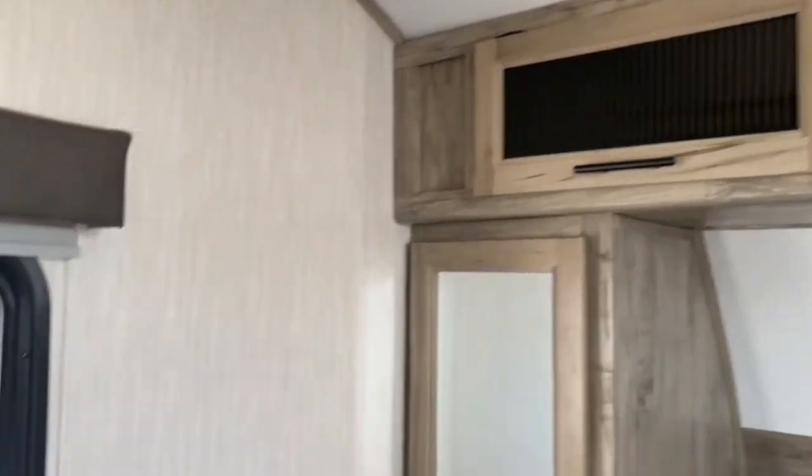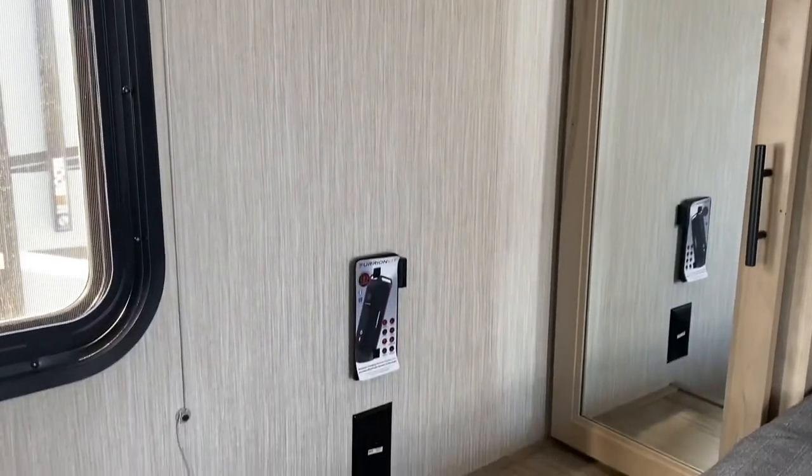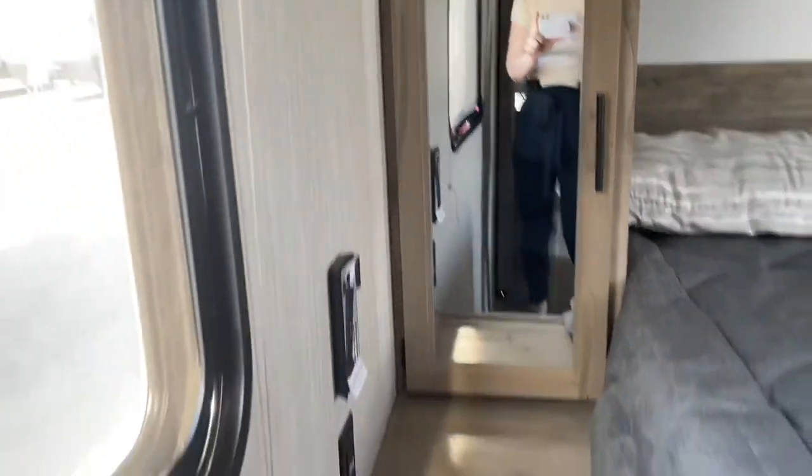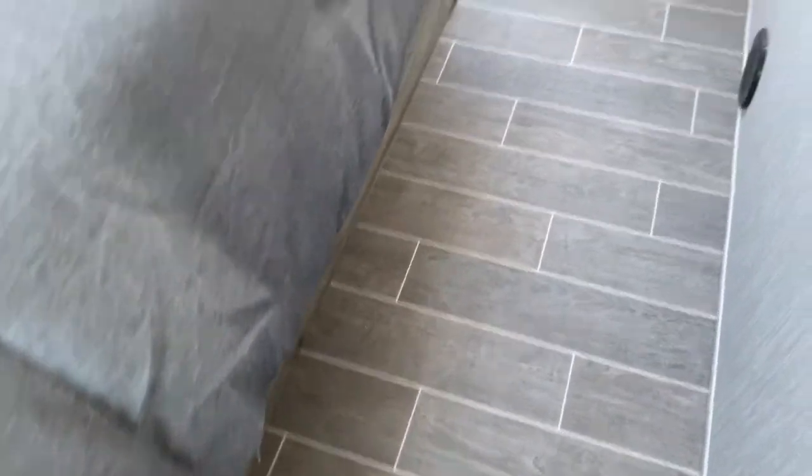Then you have above-head storage. The other side also has an outlet. A great feature about this bedroom is actually all the space that you have to walk around — perfect for changing and getting ready in the morning.